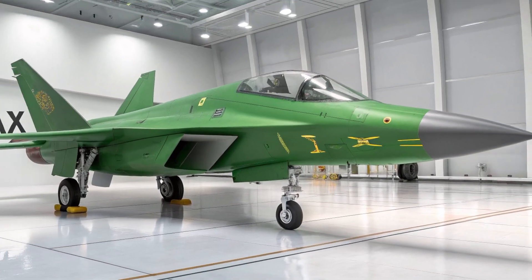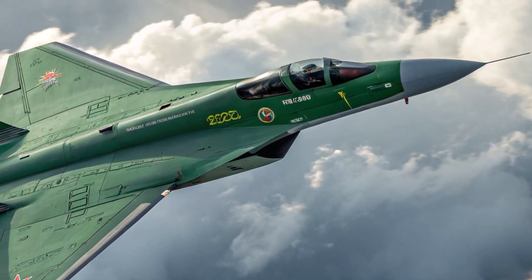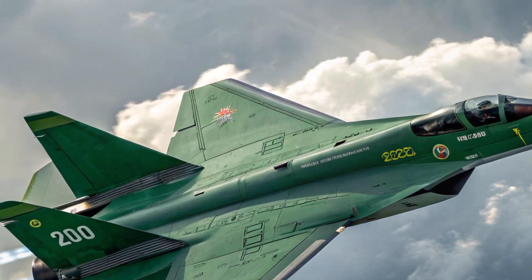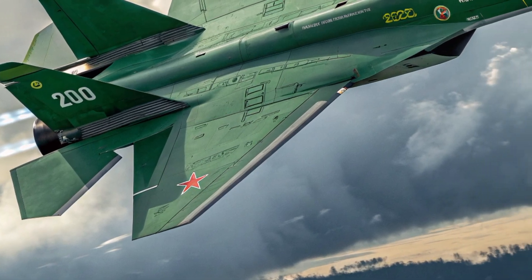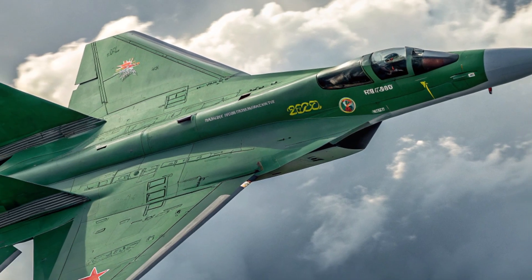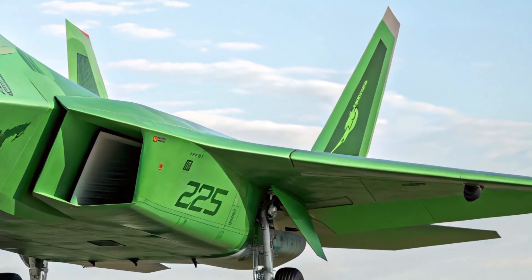Performance-wise, the J55AX is powered by twin WS19A engines, each equipped with three-dimensional thrust vectoring nozzles, offering extreme agility in close dogfights and precision maneuvering. With a top speed exceeding Mach 2.1 and a supercruise capability around Mach 1.6, it allows pilots to maintain supersonic speeds without afterburners, preserving fuel and reducing thermal visibility.